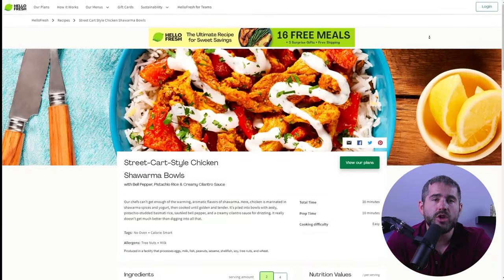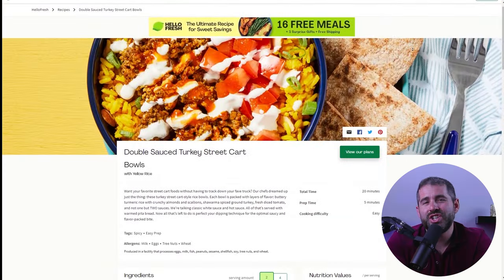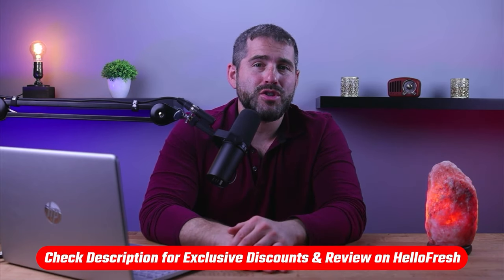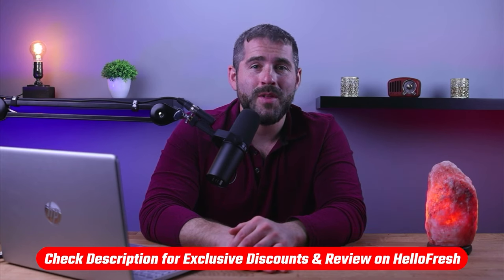So overall, I do highly recommend HelloFresh over other meal kit services, since they frequently take feedback from users to improve their recipes and follow global food trends, which resulted in the creation of their street food category. The dedication to their user experience is in a league of its own in my opinion. So if you're looking for an exciting and time-saving cooking experience, HelloFresh is the way to go. If you'd like to give HelloFresh a try, feel free to use the discount link I've added in the description down below.